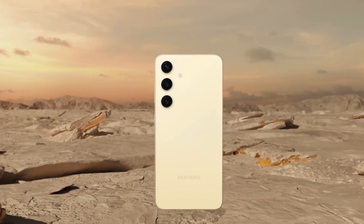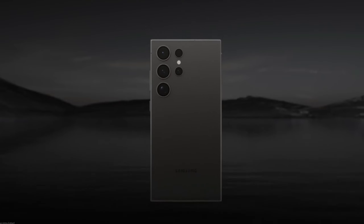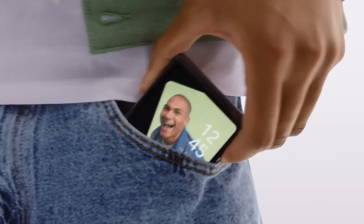Looking for the best Samsung phone? You've come to the right place. From stunning displays to powerful performance, Samsung phones have it all. Whether you love capturing memories, staying productive on the go, or just enjoying your favorite content, there's a Samsung phone perfect for you.